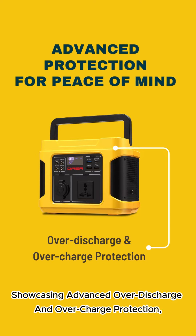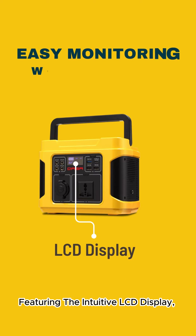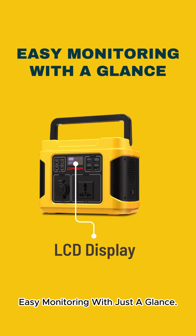Showcasing advanced over-discharge and over-charge protection — advanced protection for peace of mind. Featuring the intuitive LCD display for easy monitoring with just a glance.